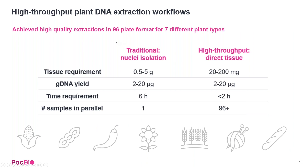Here is a quick look at how this workflow stacks up to the traditional nuclei isolations. This was done on seven different plant types. For tissue requirements, the high throughput workflow reduces input down to 20 to 200 milligrams while keeping genomic DNA yields the same, reduces hands-on time from six hours down to less than two, and all done in a 96-plate format versus the single tube workflow.